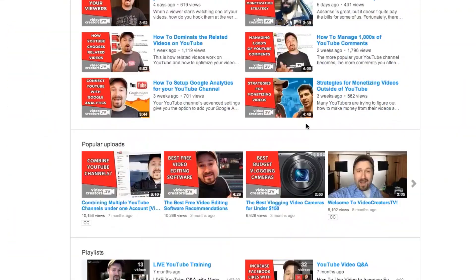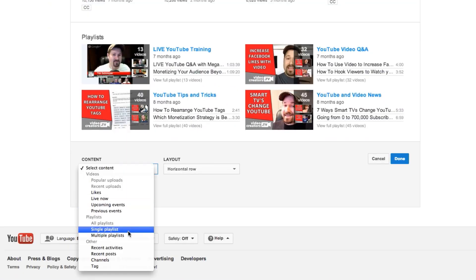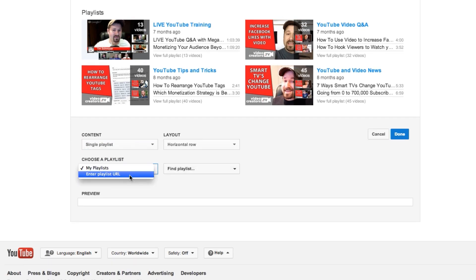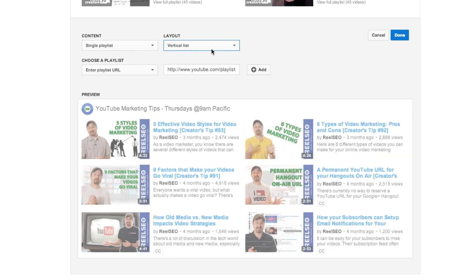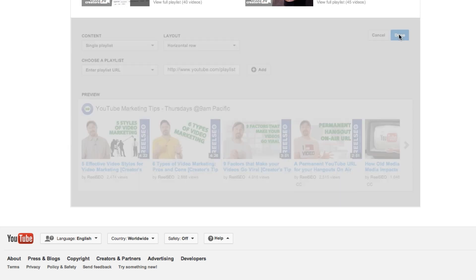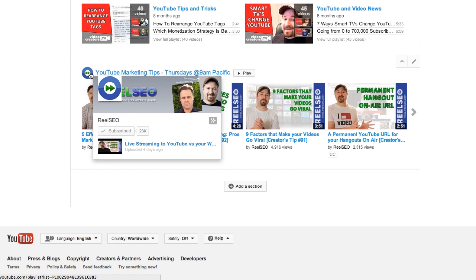A second update from YouTube — and arguably more important — is that you can now share other people's playlists on your YouTube channel. For example, if you did a collaboration with another creator and want to highlight that content, you can now post that playlist directly to your channel. A lot of you know I also do a weekly show on RealSEO's YouTube channel, so it makes sense that I should now be able to share that playlist of my content from their channel here on this channel as well.